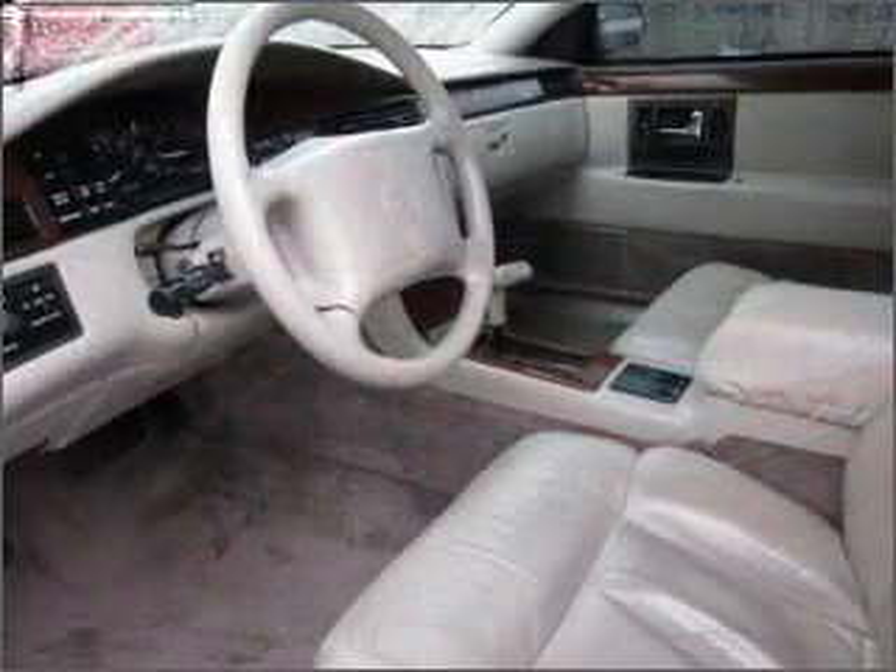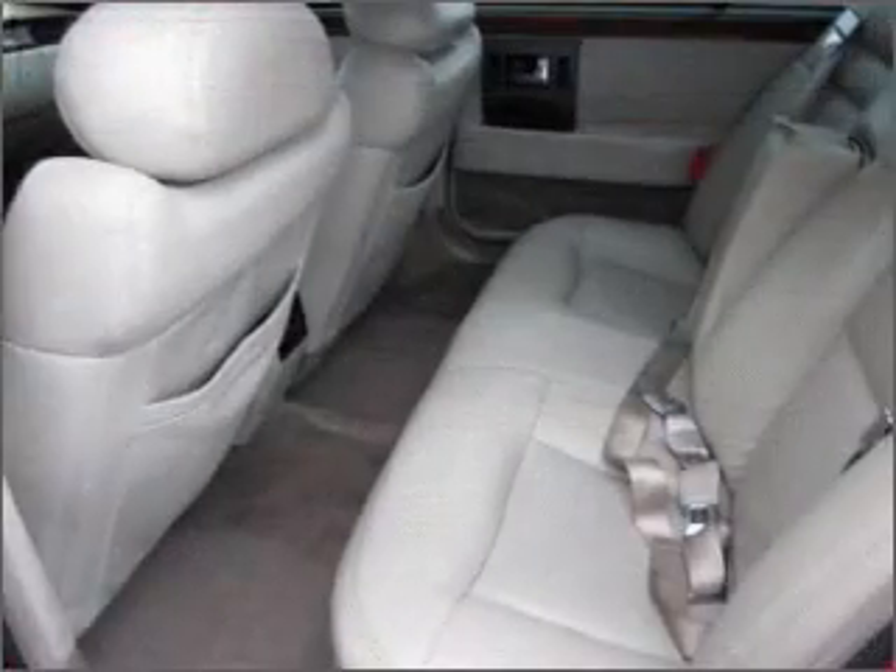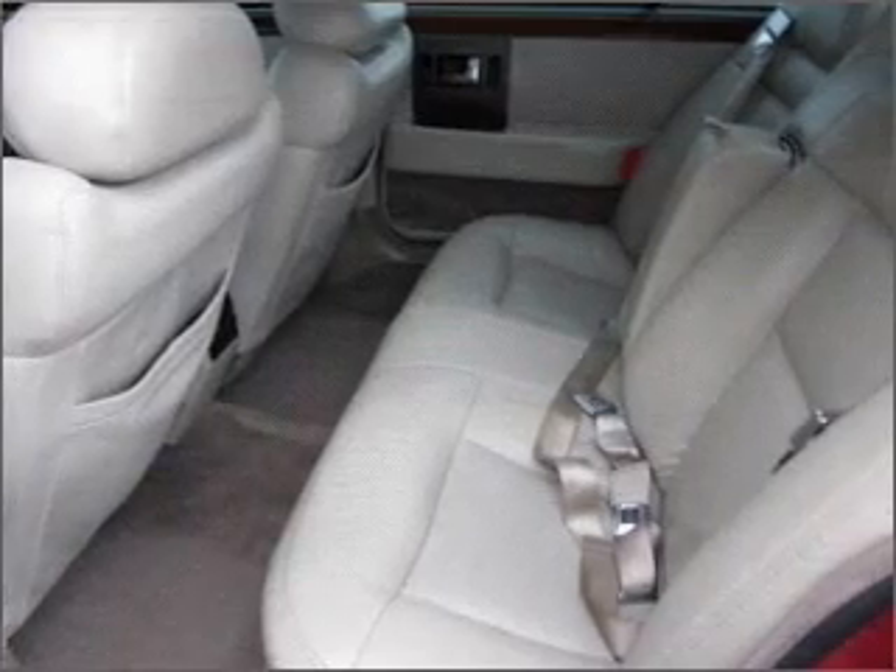Premium wheels give a more luxurious look. You will appreciate the safety feature of anti-lock brakes. Heated seats make cold weather driving more endurable.